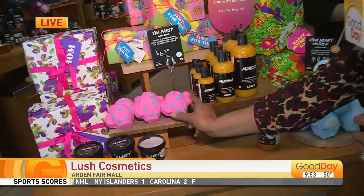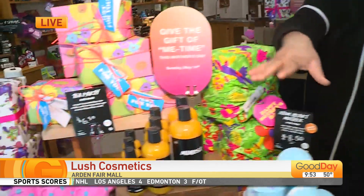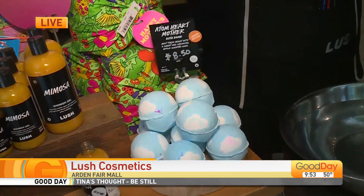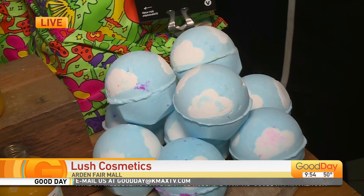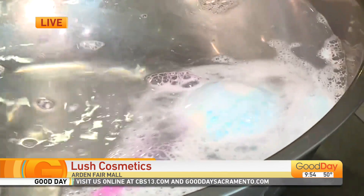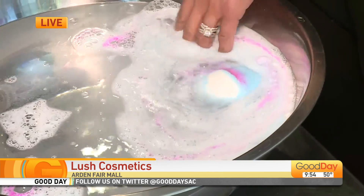How cute is this little teapot? These are so fun and new for Mother's Day. Right now we have our Mother's Day collection out. One of the fun ones is called Adam Heart Mother — we've had it for the past two years. It has cute little clouds in it, neroli oil and Brazilian orange oil, so it's very uplifting. When you throw it in the water, it starts fizzing away — you've got to have a little flair. It starts fizzing up, releasing all those beautiful scents in the air.